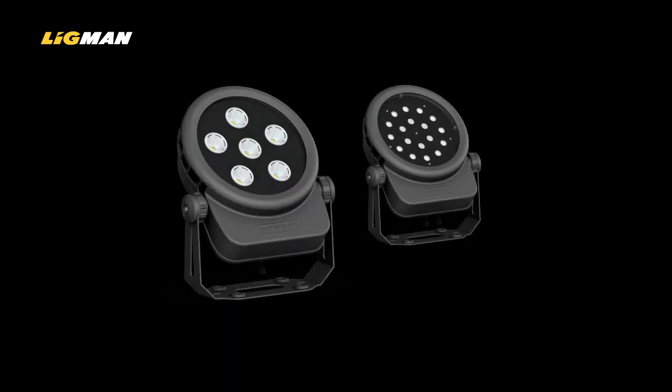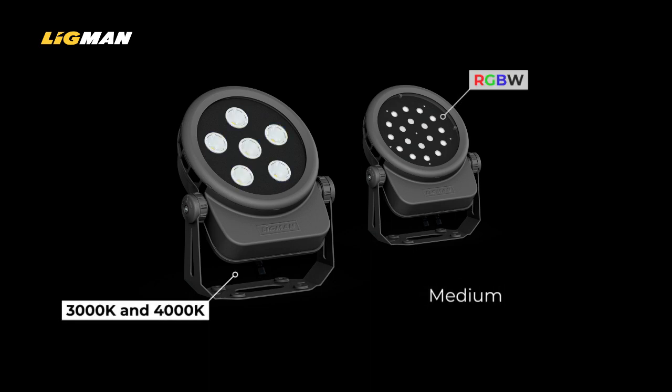The Quantum 2 offers similar distribution options to those of the Quantum 1, but with outputs ranging from 7200 to 10600 lumens.